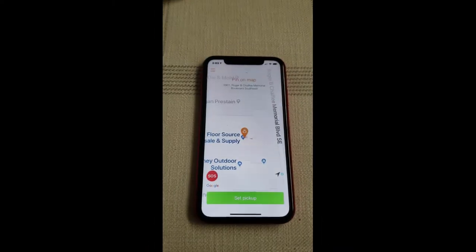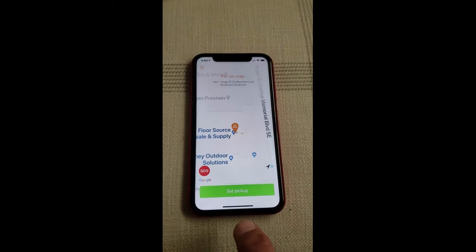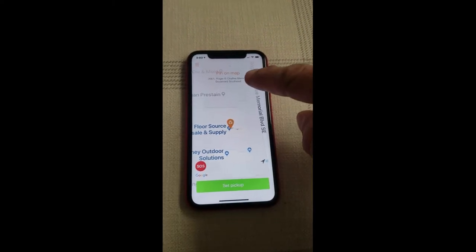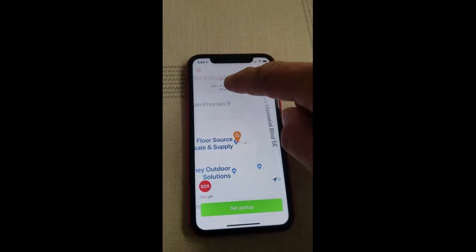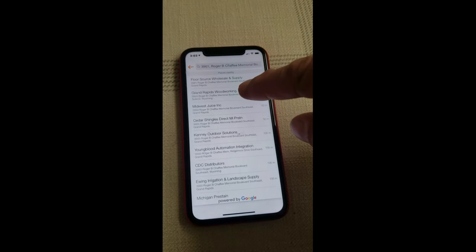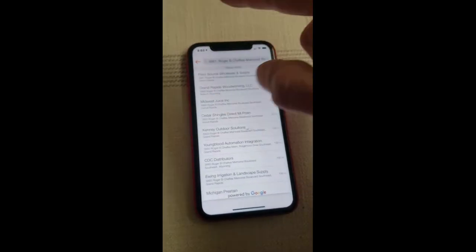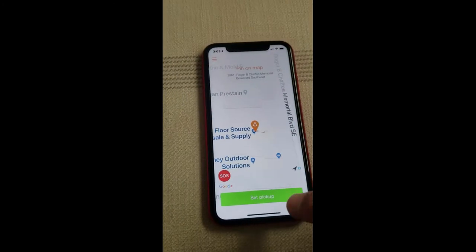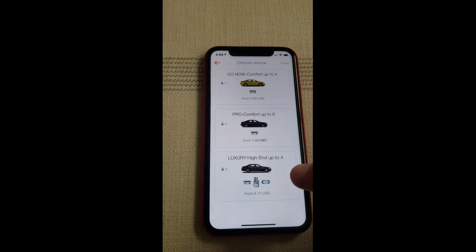On your home screen there's a 'Set Pick Me Up' option. At the top you'll see the destination and where your location is — where you want to be picked up. You can either type it in or use saved defaults. Down here is the 'Set Pickup' button, so I'm going to go ahead and do that.